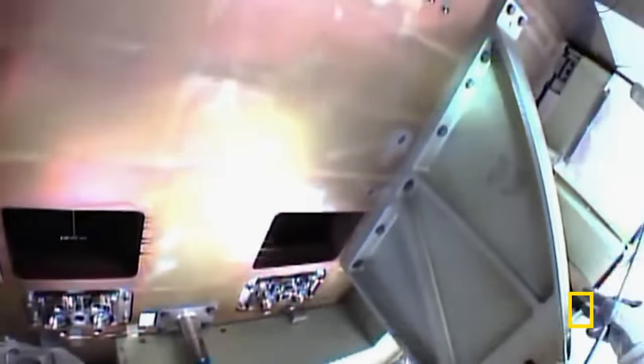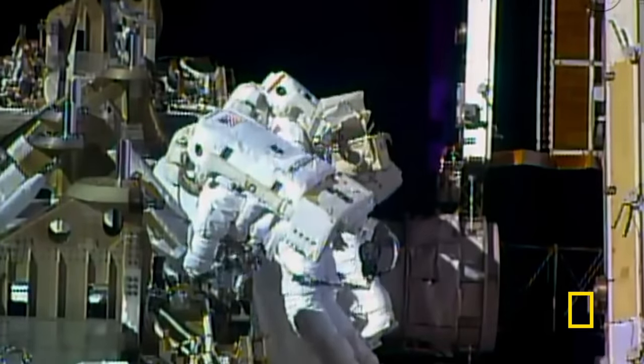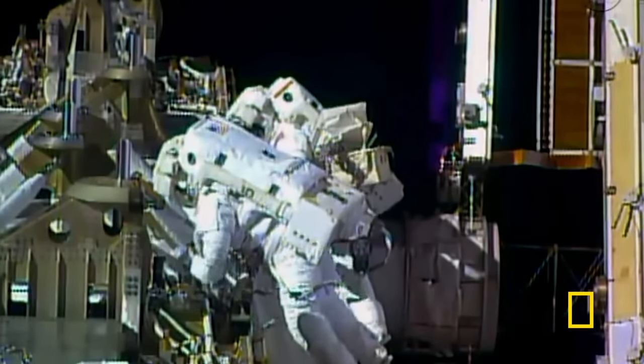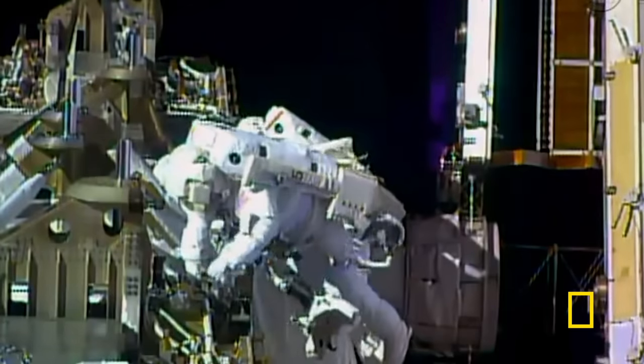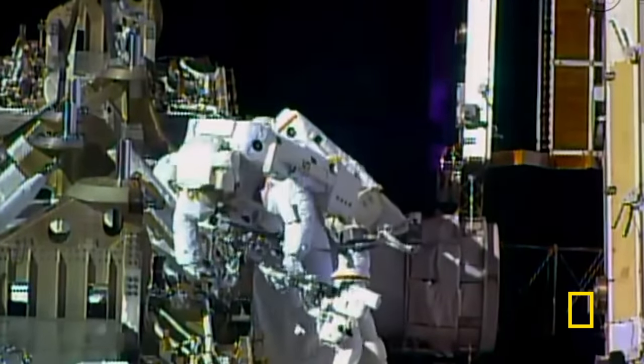They were instructed to be careful not to put a hand inside the window and not to touch the seals. Five and a half grueling hours later, the astronauts returned to the ISS unharmed. The ammonia valve is closed.